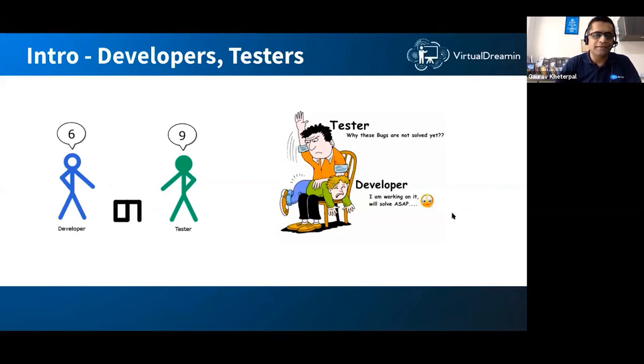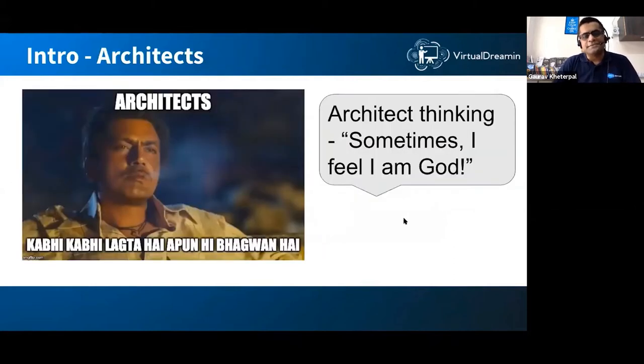There's another breed. When we talk about architecting, scale, or performance, we typically talk about somebody who's an architect. This image is from a famous Bollywood movie — an underworld character who says 'sometimes I feel that I'm like God.' At one conference, a speaker came to the floor and announced 'I'm God' — nobody believed him. Then he said 'I'm God because I architect solutions,' and there was a huge laugh.